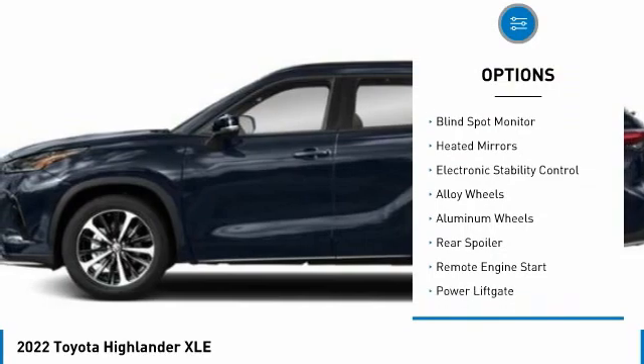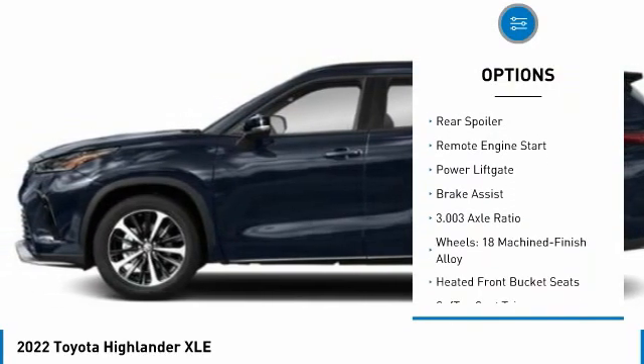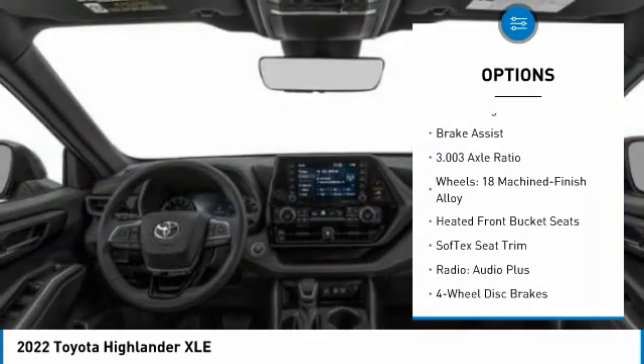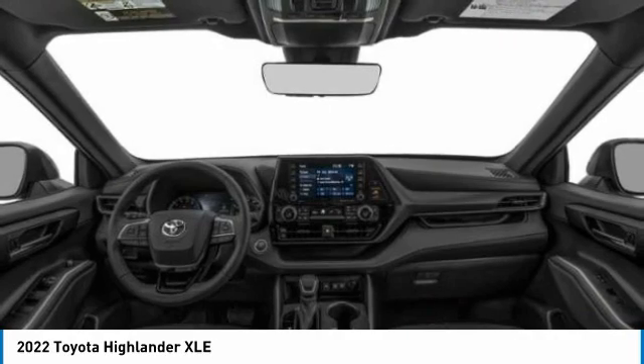Tire pressure monitor. Blind spot monitor. Heated mirrors. Electronic stability control. Alloy wheels. Aluminum wheels. Rear spoiler. Remote engine start. Power liftgate. Brake assist.